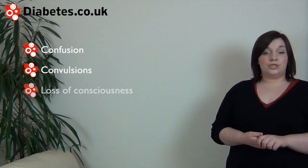In more severe cases of hypoglycemia, someone with diabetes may experience confusion, convulsion, or loss of consciousness.